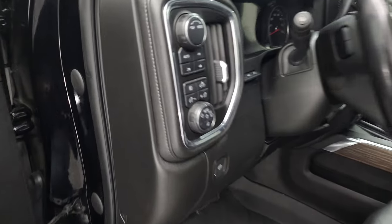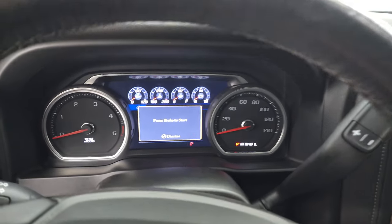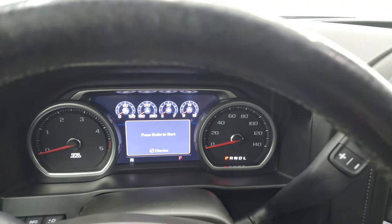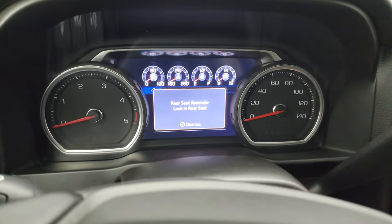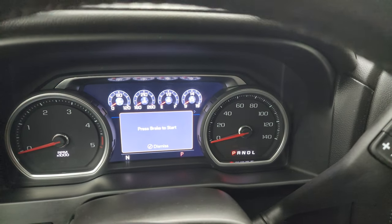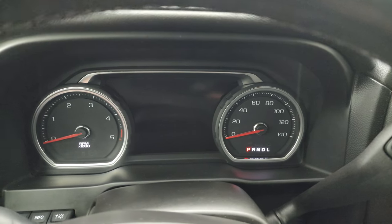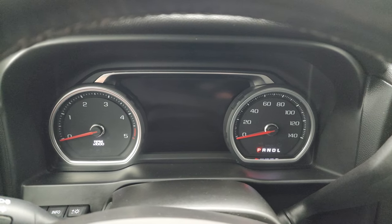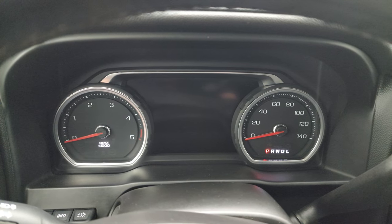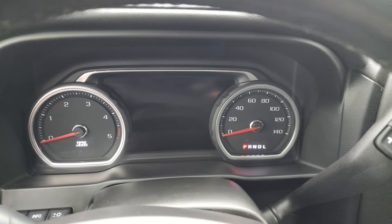We'll hop inside to check out the miles, the radio, and everything this truck has to offer. You get the digital instrument cluster, which we'll check out when we start the truck up.